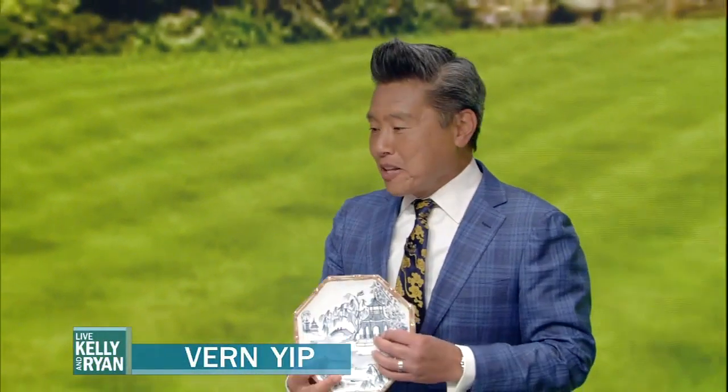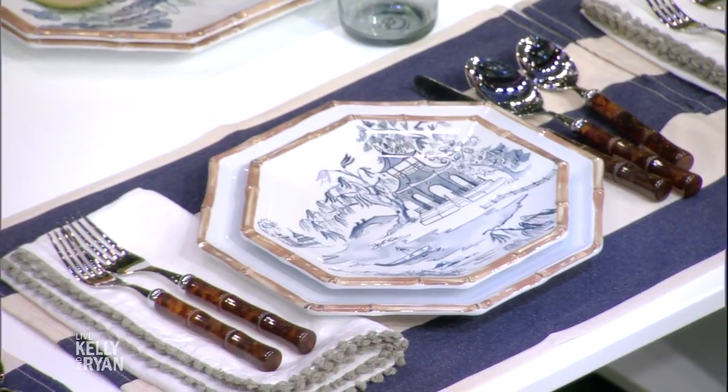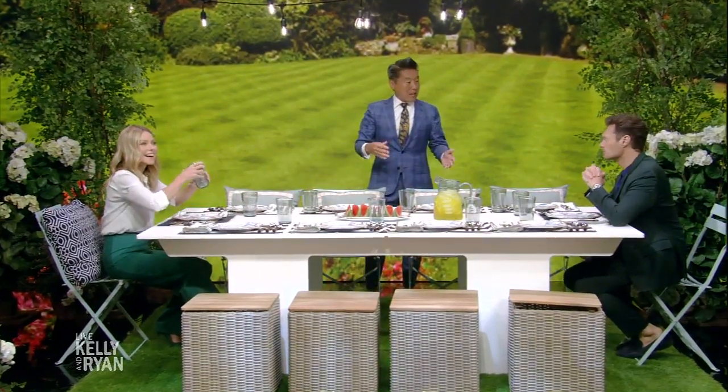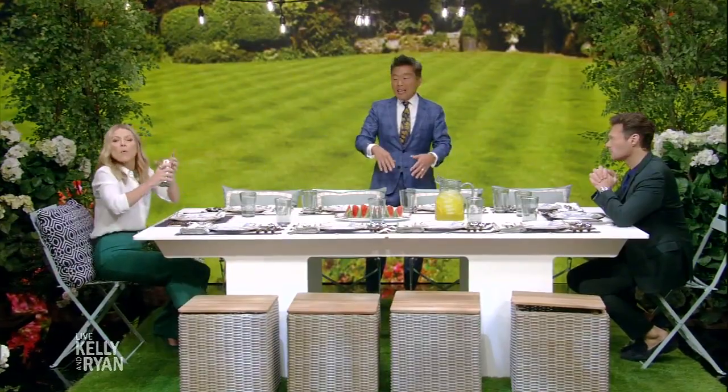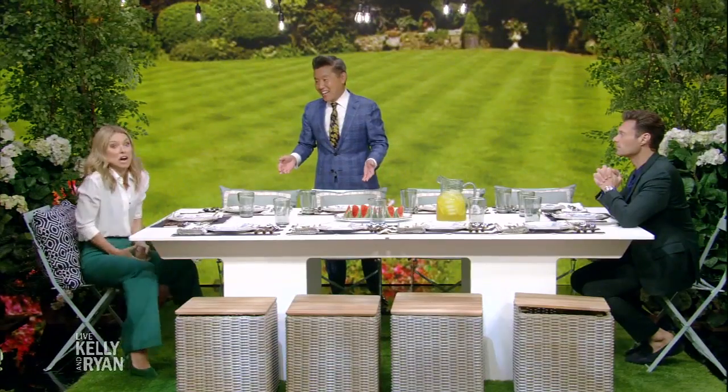These plates — look how pretty they are. I love them — they're melamine, so they're safe for the outdoors. These are not glass, you can't break them, which is so great. It's all about layering the blues this summer.